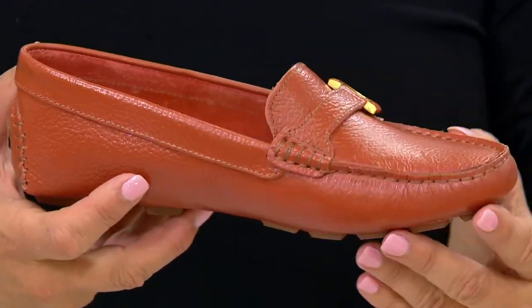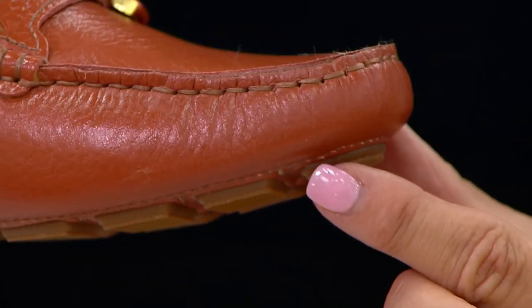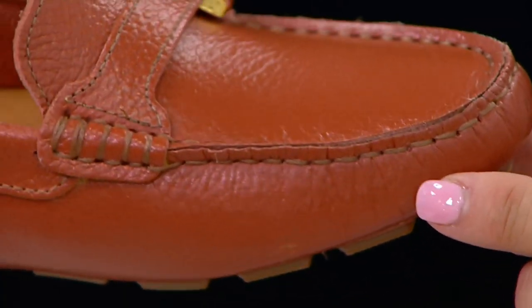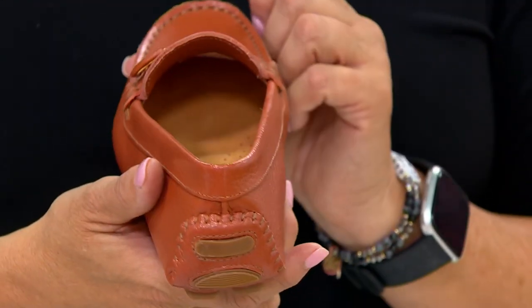You're still comfortable in it, because I don't want to sacrifice comfort for fashion. Absolutely, and you don't have to when you have something like this.